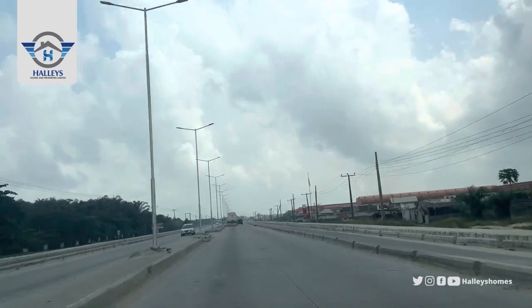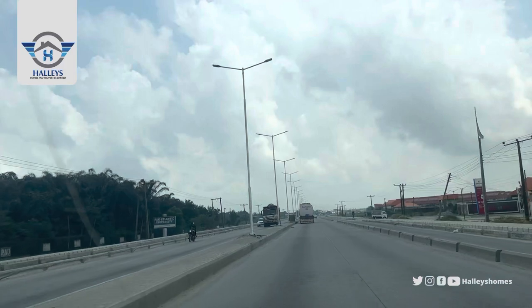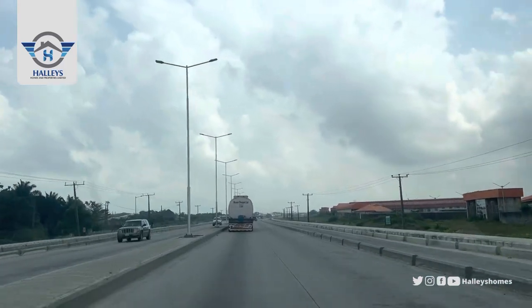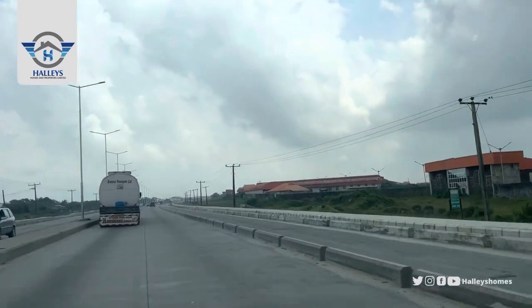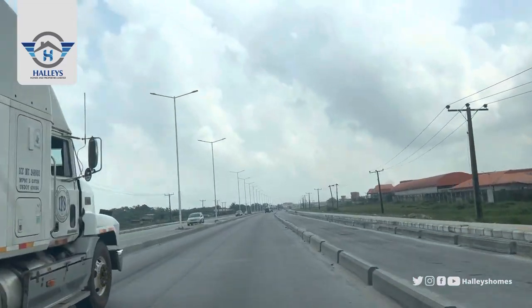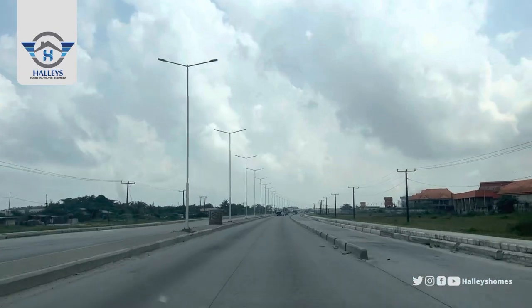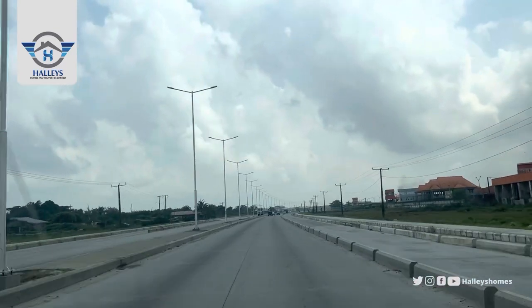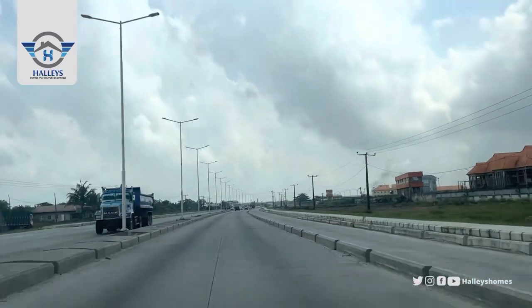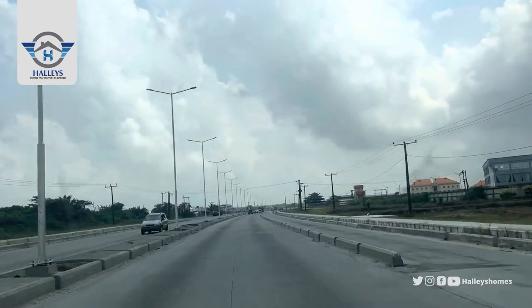By your left is Pan-Atlantic University. We are still heading straight down, remember we are going to Felicity. By your right is Eleganza — Eleganza is a manufacturing company, they manufacture plastics. You keep going straight till you get to Equity Junction.